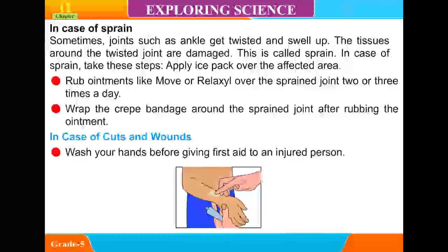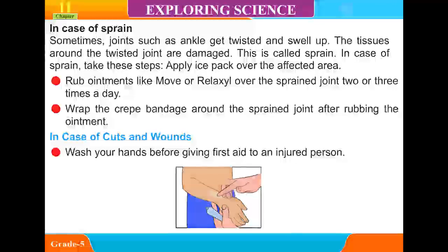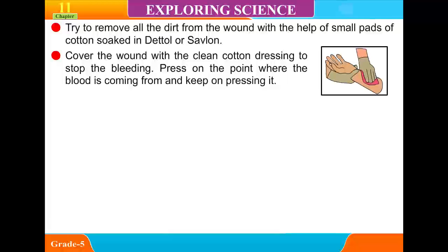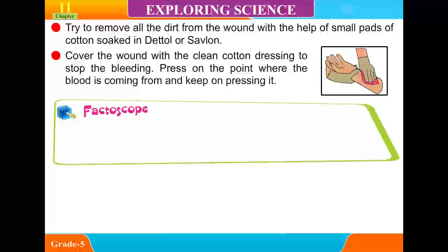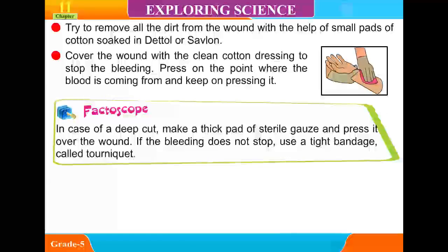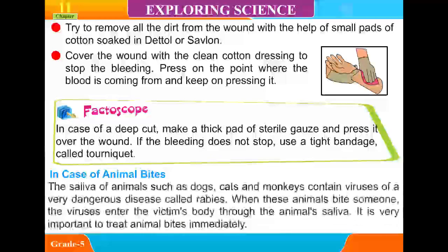In case of cuts and wounds, wash your hands before giving first aid to an injured person. Try to remove all the dirt from the wound with the help of small pieces of cotton soaked in Dettol or Savlon. Cover the wound with a clean cotton dressing to stop the bleeding. Press on the point where the blood is coming from and keep pressing. In case of a deep cut, make a thick pad of sterilized gauze and press it over the wound. If the bleeding does not stop, use a tight bandage called a tourniquet.